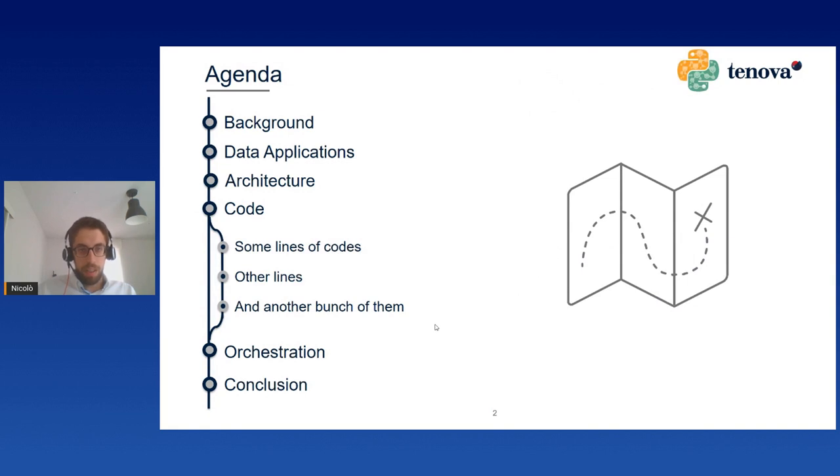Before diving into the details, I will show you the agenda. First, I will give you a little background about myself and Tenova. Then I will show you the main data applications of the data we retrieve from the machineries. Then we present the architecture and the stack we apply to transform this telemetry data into CSV files. Then we have some screenshots of code, and finally I will close with the orchestration of these notebooks and a conclusion on our next steps.